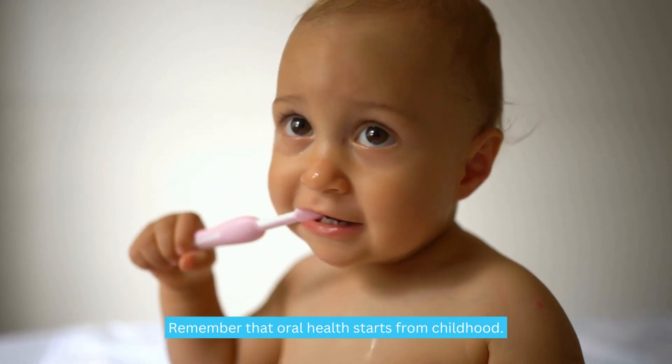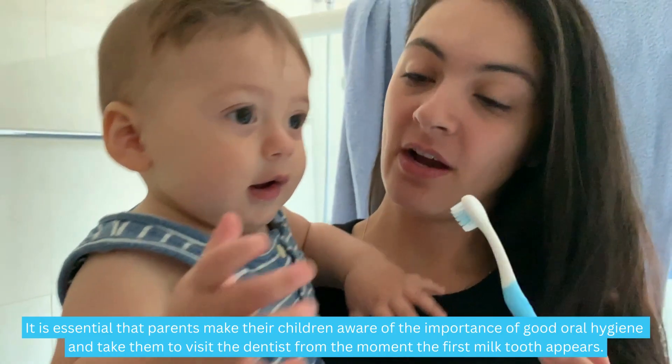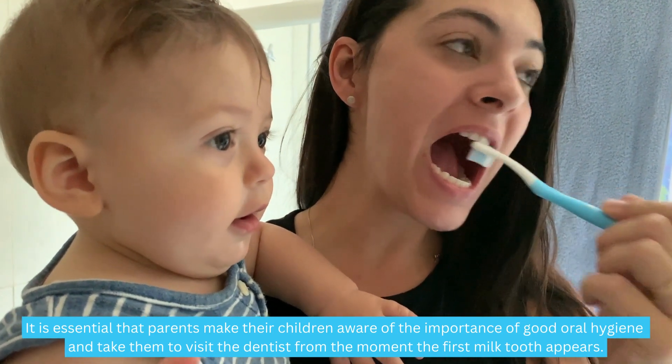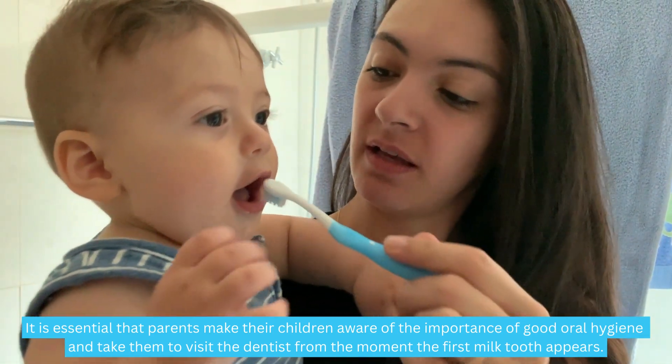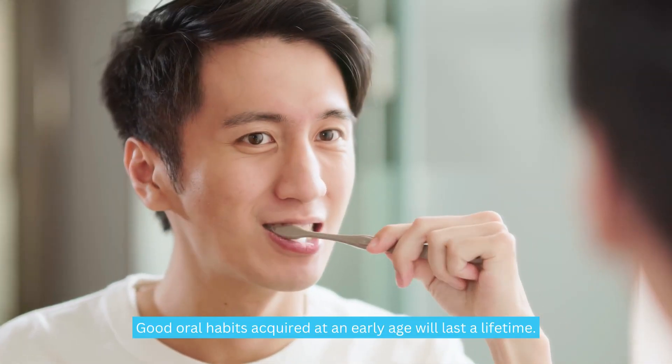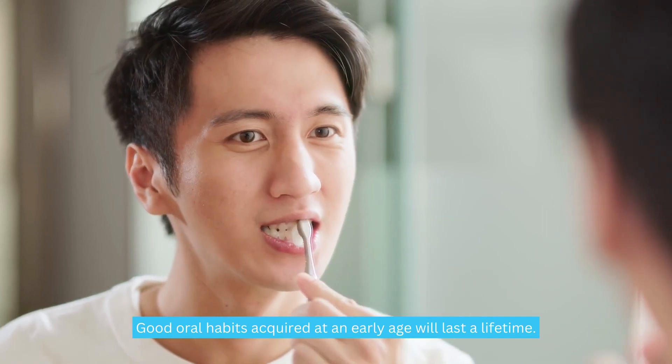Remember that oral health starts from childhood. It is essential that parents make their children aware of the importance of good oral hygiene and take them to visit the dentist from the moment the first milk tooth appears. Good oral habits acquired at an early age will last a lifetime.